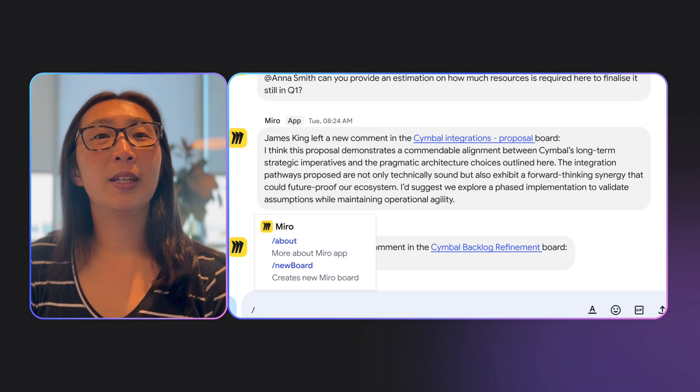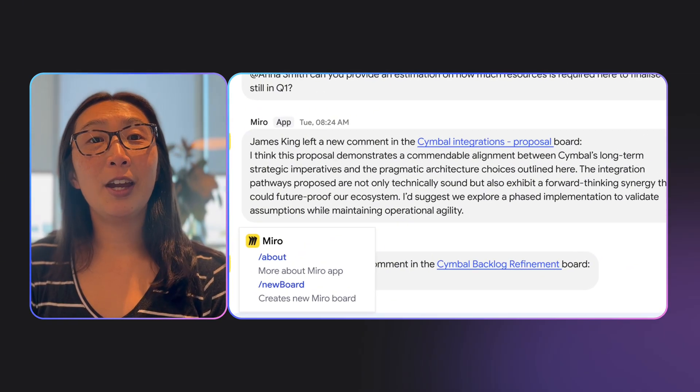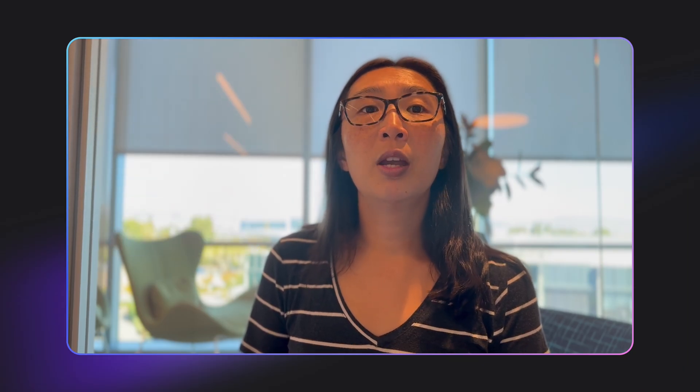And finally, slash commands — this is my favorite feature. Let's say you're in a chat thread and someone says, we should brainstorm customer personas for this project. Instead of opening Miro, creating a board, copying the link and pasting it back to chat, you just type slash Miro, give it a name, hit enter — boom. Board created, link shared, everyone can jump in. You just went from idea to execution in five seconds in chat without breaking your flow. This is the holy grail of async collaboration — removing every barrier between 'we should do this' and 'we are doing this.' To recap, Miro on Google Chat gives you real-time notifications, one-click access approvals, smart link previews, and instant board creation via slash commands. It's coming soon, and if you're a Google Workspace team, this is the integration you've been waiting for.